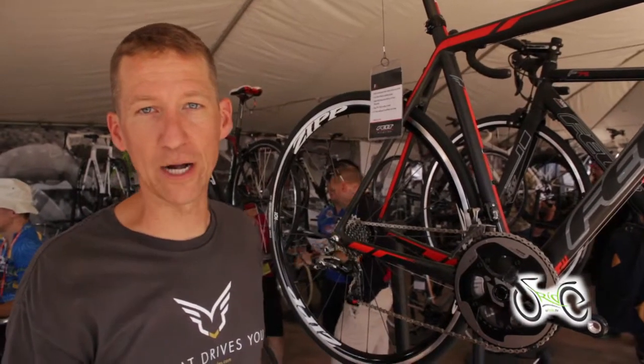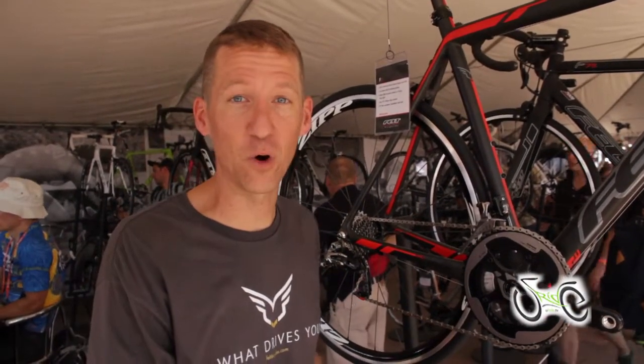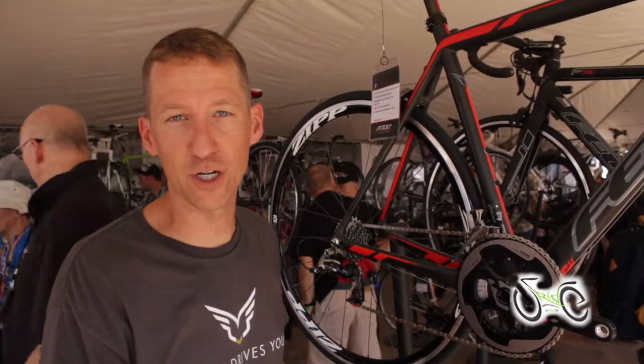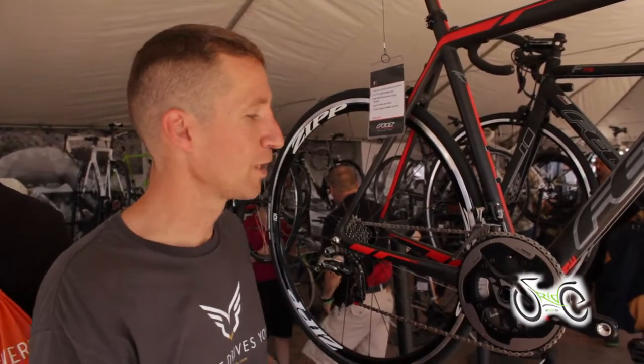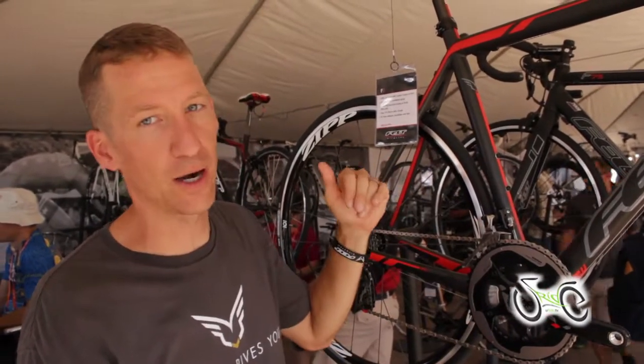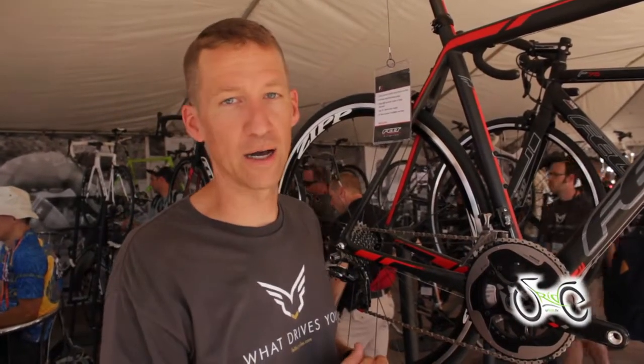The F-Series bikes come in a wide range of fits from our F-24, little F-Series bikes for the young rider, F-95 Junior, our 650C wheel effort, other aluminum models, the F-85 and F-75, all the way up through our pro team level, our F-1.